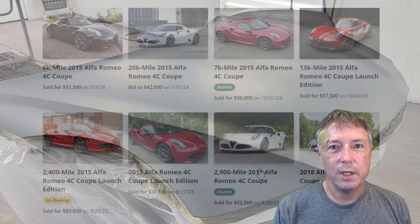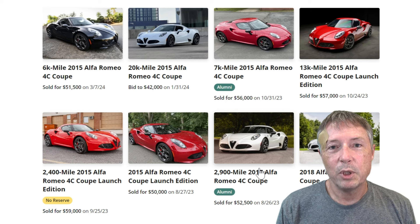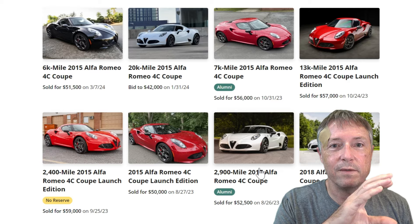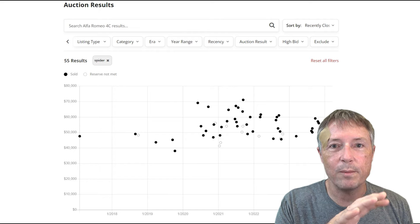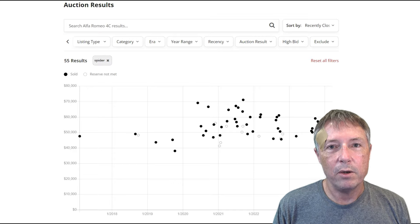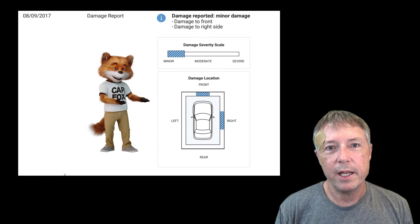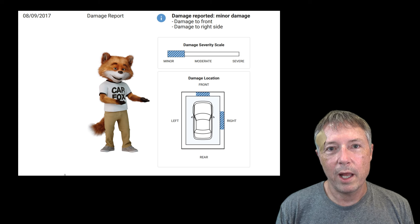So I owned it for two years and went to sell it on Bring a Trailer. I communicated with one of their agents and looked at the market — Bring a Trailer gives you good statistics, showing graphs of all cars of a particular type that have sold on their website. Based on that, I thought I'd set a reserve price around $50,000 or $52,000. Almost immediately, the agent wrote back and said that based on my car's condition, mileage, and the damage report, they thought the reserve would be more like $42,000.